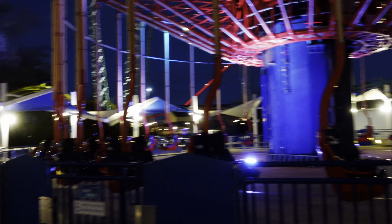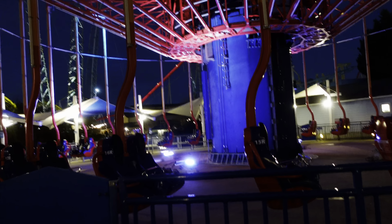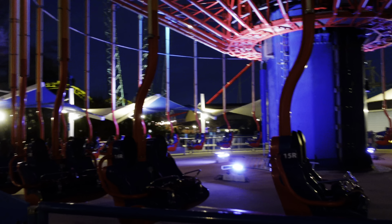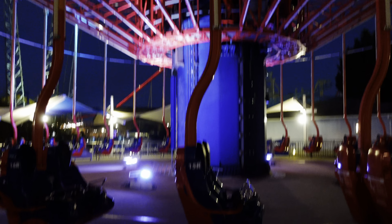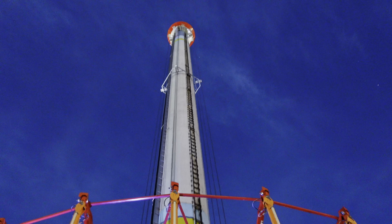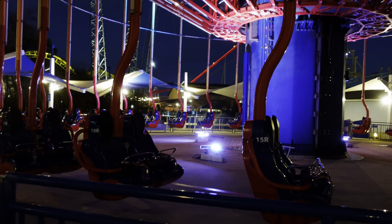I have some major guts when it comes to rides, but I don't know if I can ever get myself on the WindSeeker here. Look at this — you are just sitting in a little chair and you go all the way up to the top. I don't know if I can dangle from a little chair that high up in the air.